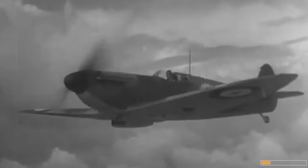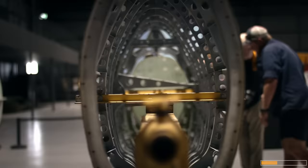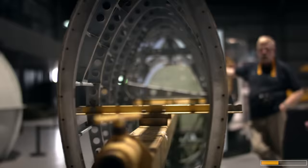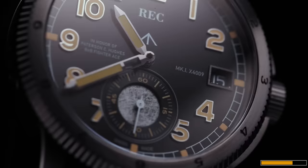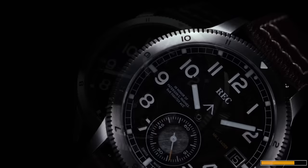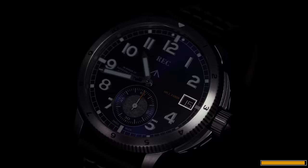RecWatches specializes in unique and limited-edition timepieces that include unused original parts from restoration projects. Every watch in the X4009 collection includes original aluminum sheeting from the aircraft, and it helps fund the restoration project. Not only will you be wearing a piece of history — literally a piece of a Spitfire that shot down multiple 109s — but you'll also support history staying alive. The X4009 collection is currently in pre-order with a 15% discount, with only a limited number remaining. The watches are available in three editions: Infra Grey, Midnight Blue and Sentra Black. It comes with free worldwide shipping, a 36-month warranty, and 30-day returns. Secure yourself the 15% pre-order discount with the link in the description below.